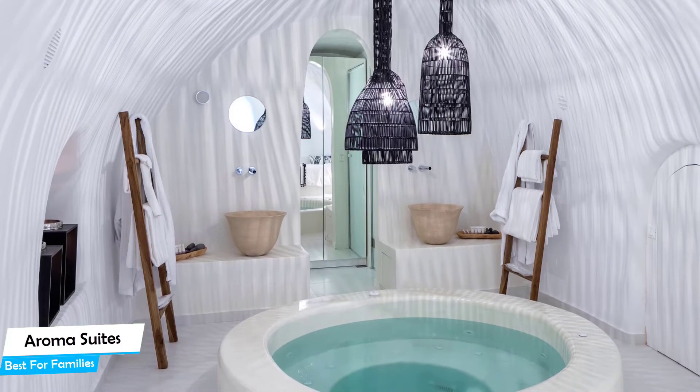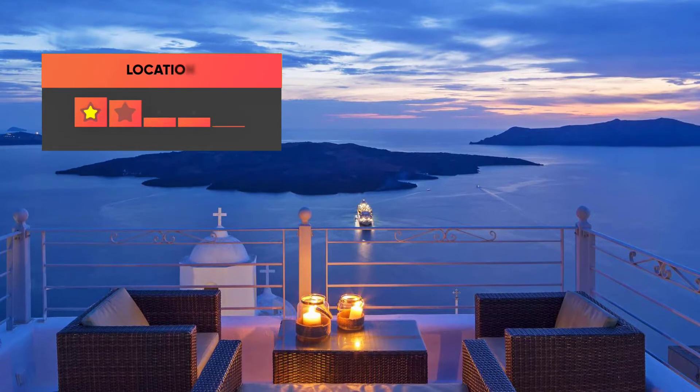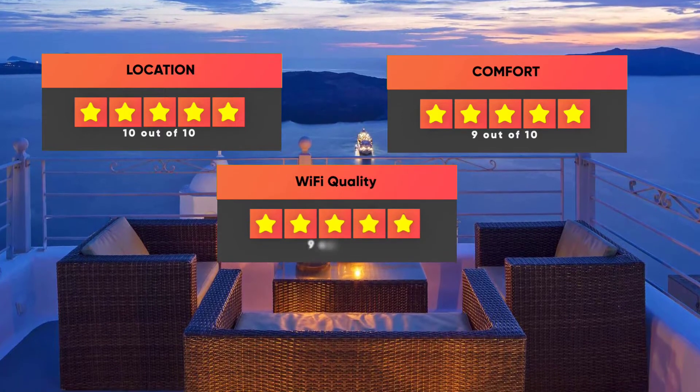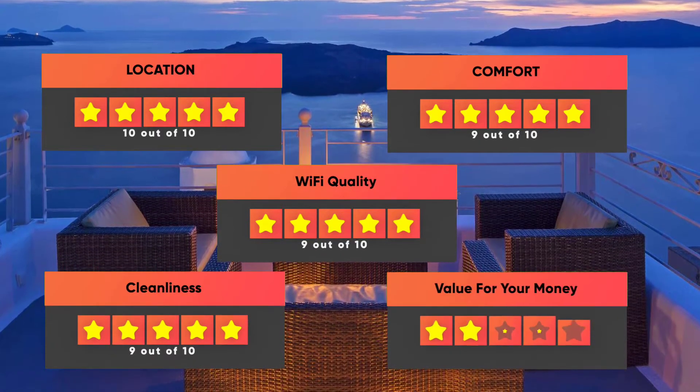Prices can vary depending on the room size and what the room has to offer. Here are our ratings for the hotel: Location 10/10, Comfort 9/10, Wi-Fi quality 9/10, Cleanliness 9/10, and Value for money 8/10.